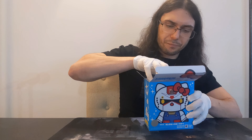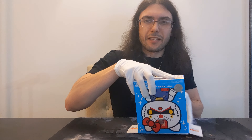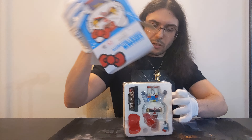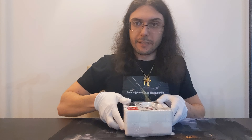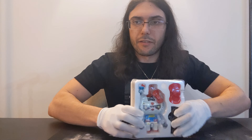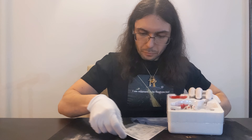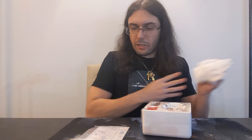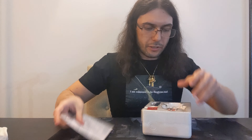The next Gundam came as a collaboration between Anaheim Electronics Mobile Suit Division and one of their IP divisions called Sanrio, and that led to the RX-78-2 Gundam HK Edition, or the Hello Kitty Edition. Now, I think probably everybody listening this far knows that's obviously a joke and I made up most of that — although Anaheim was a huge conglomerate in the Gundam universe.